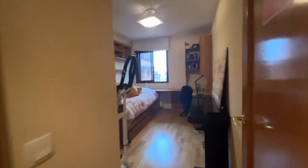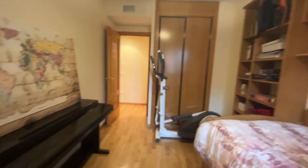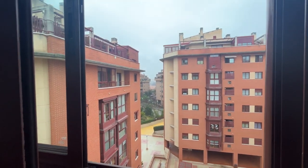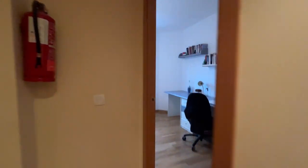The second bedroom has a single bed, a desk, wardrobe, shelving, and an exterior window. We continue walking to the apartment.